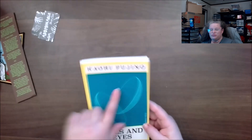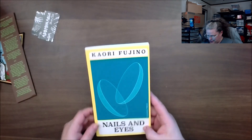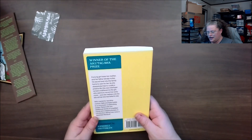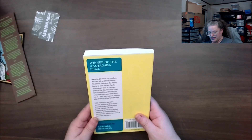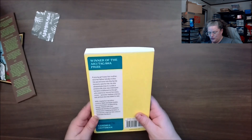Let's grab one of the books. I'm not going to pronounce this author's name because I'll butcher it. It's called 'Nails and Eyes.' A young girl loses her mother, and her father briefly invites his secret lover into the family home to care for her. As she obsessively tries to curate a pristine life, the new interloper remains indifferent to the girl.